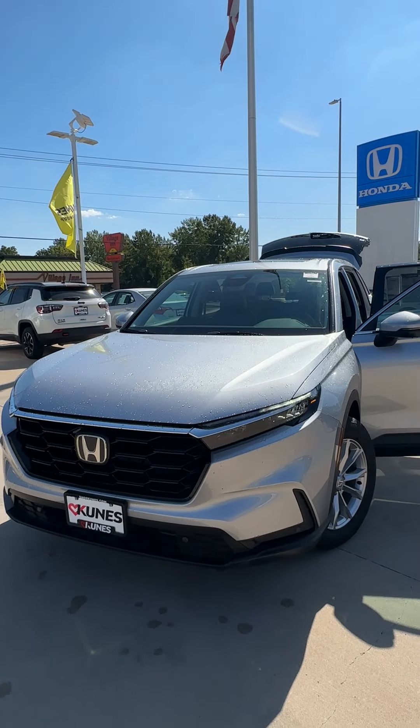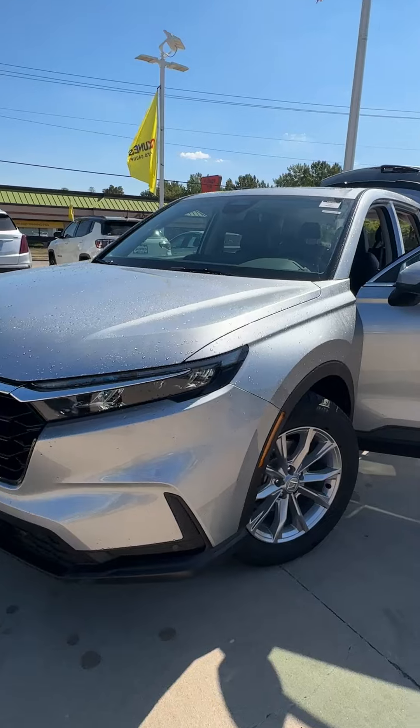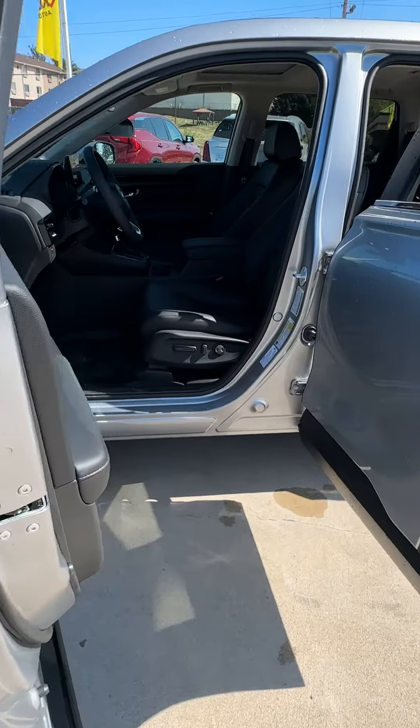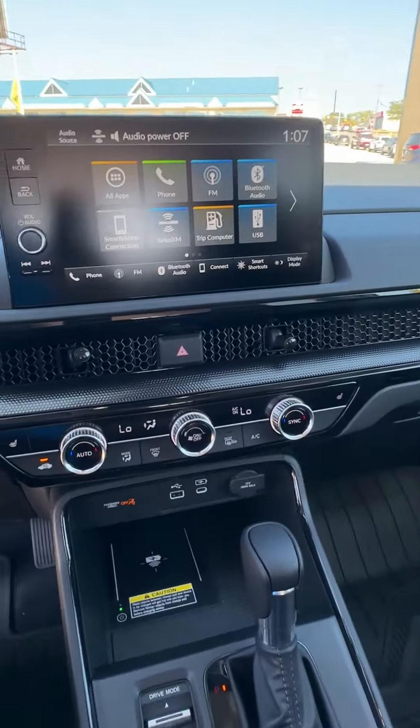Hey everybody, it's Eric Davin here again with Kunis Honda of Quincy, and today I have a 2024 Honda CR-V EXL pulled up and ready to go. This is painted in lunar silver metallic and has a black interior, and you can see right there it has a power driver seat.